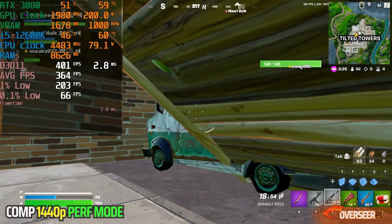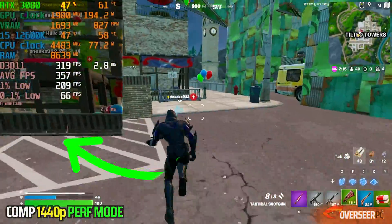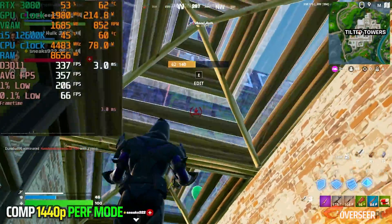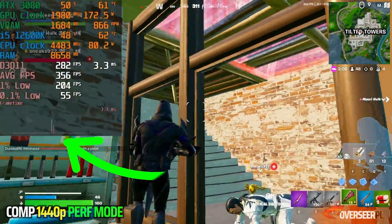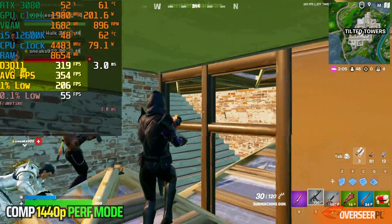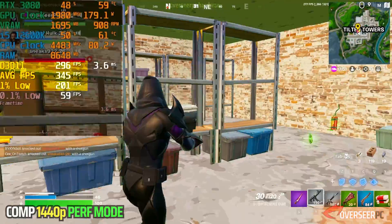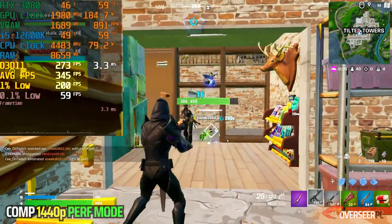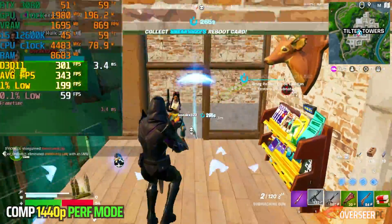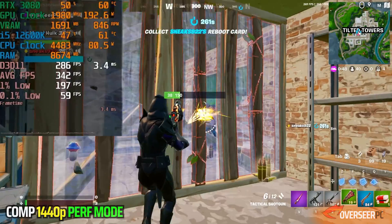Obviously with Performance mode, we are going to be CPU-bound here. Our GPU is only at around 60%, and this is expected. In close-quarters combat action scenes, it's mostly stable — we're getting about 300+ FPS, with 1% lows at around 200 FPS. Although we do have micro stutters here and there, it's tolerable. The 12600K will be fine for competitive Fortnite.